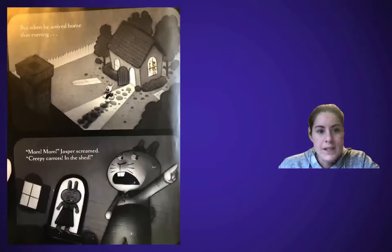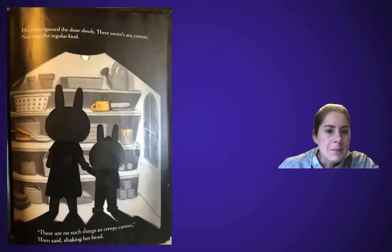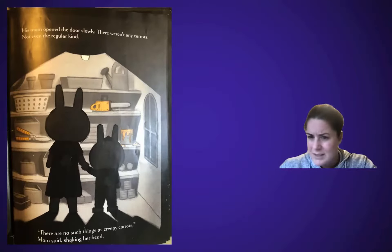Here's some more suspense. When he arrived home that evening... 'Mom, mom!' Jasper screamed. 'Creepy carrots in the shed!' So that was like in the shed — a shed is like an outdoor closet where you keep tools. So he thinks he sees carrots in there. His mom opened the door slowly. There weren't any carrots — not even the regular kind. 'There are no such thing as creepy carrots,' Mom said, shaking her head. Do you notice the orange things there? Paint, maybe clippers? So he's thinking he sees carrots, but does he really?